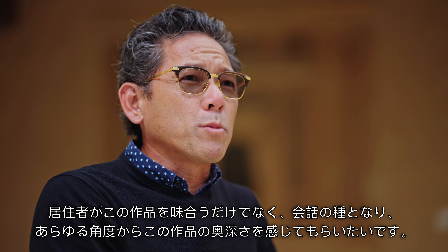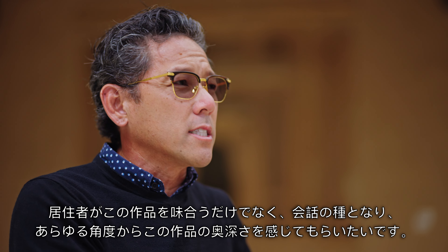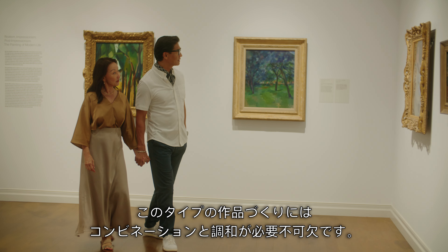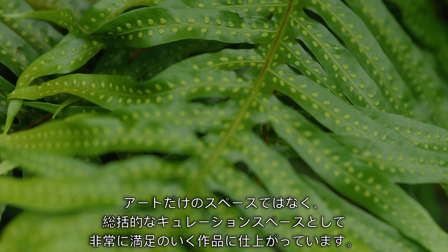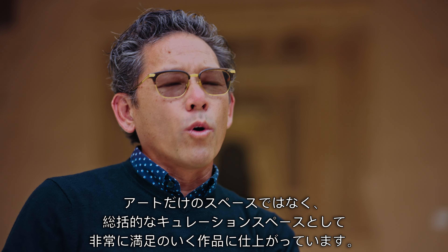We'd love to have some of those pieces that make people just look at all the angles and see the depth of the work. For a project like this, it's just a matter of finding that combination of work. I get so much joy out of curating a space — not only just for the artwork, but the space as a whole.